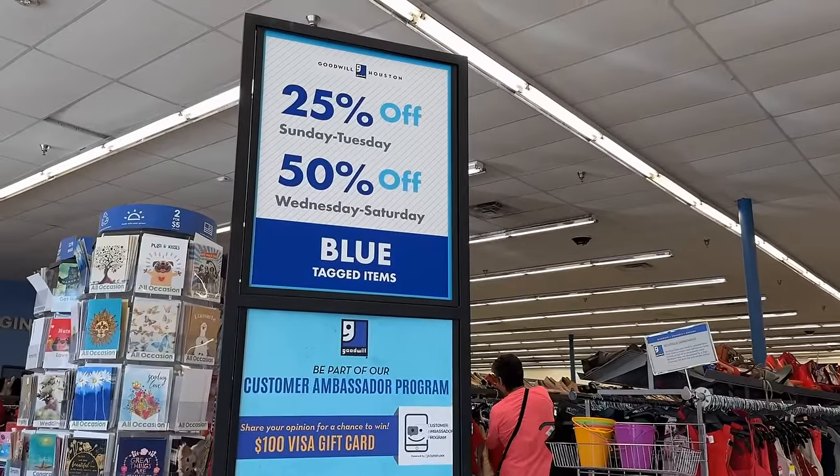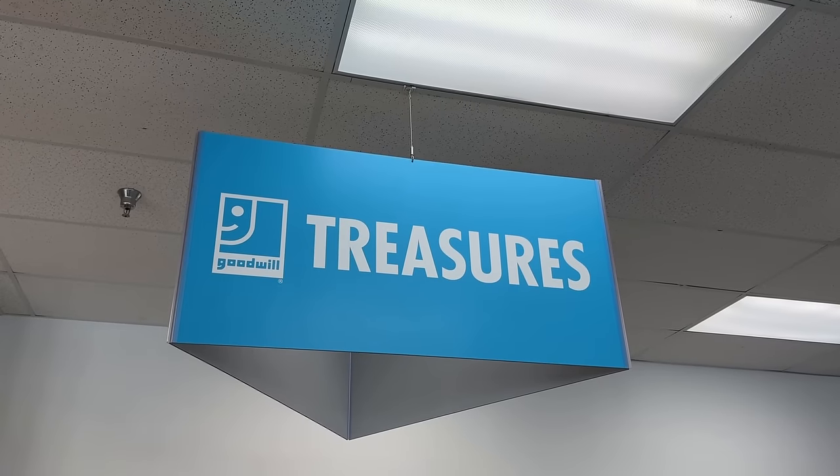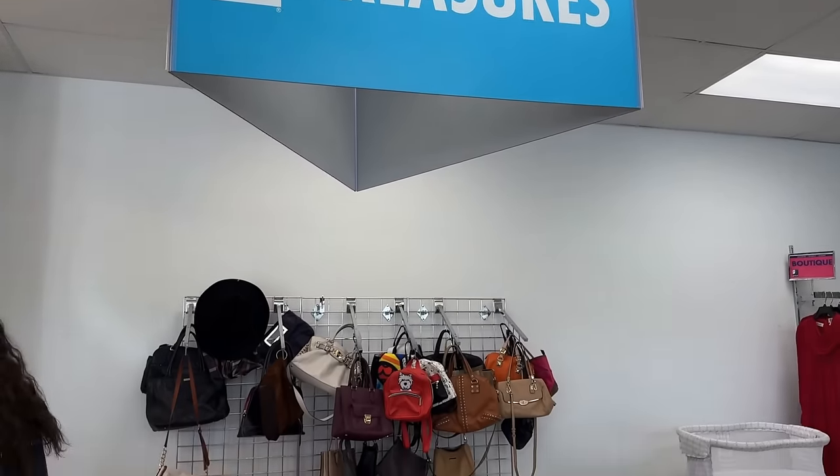You'll want to look for the color of the day. You maximize your savings Wednesday through Saturday — 50% off any blue-tagged items.